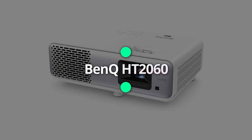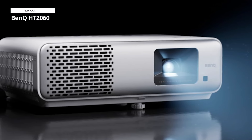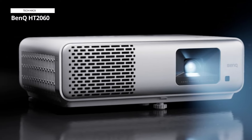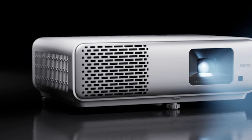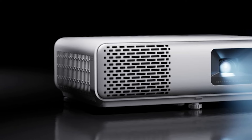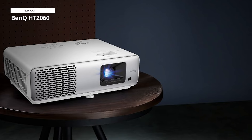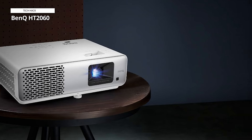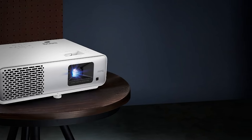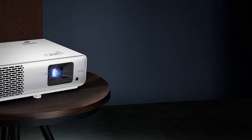The BenQ HT2060 replaced the long-time favorite, the HT2550A. It has many similarities, including 1080p resolution, lens shift, and great color accuracy. The move to LEDs instead of a traditional lamp has two main benefits: the LEDs last the life of the projector, so no more replacing lamps, and it offers rich and lifelike images with impressive color accuracy. The downsides are a reduction in brightness overall, and the HT2060 is 25% more expensive to purchase.